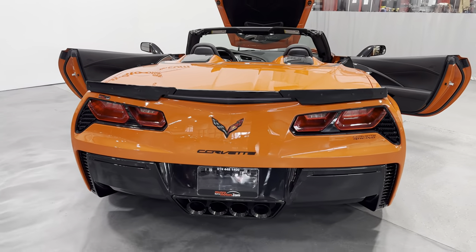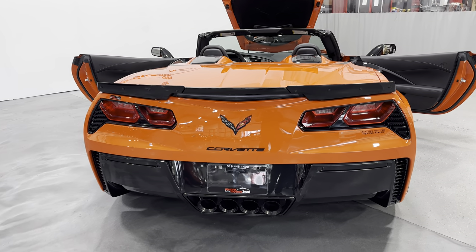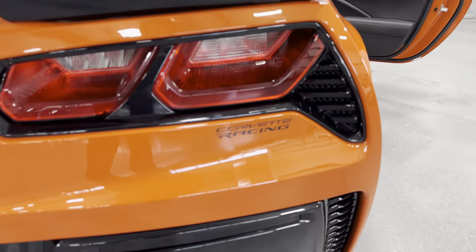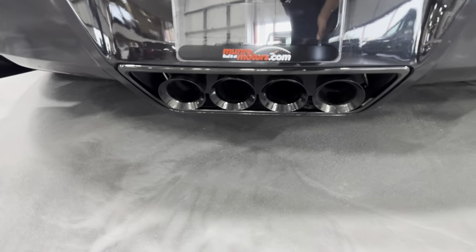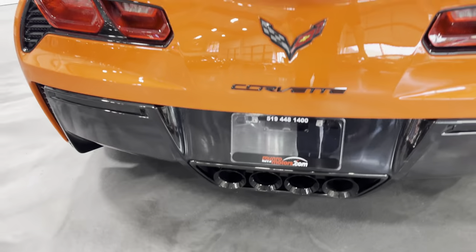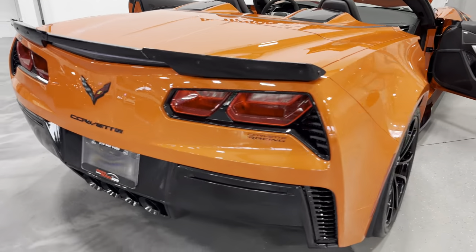From the back we've got the nice carbon flash metallic Stage 1 spoiler, the carbon flash badge package, Corvette Racing logo LED tail lights, and blacked out quad tip NPP performance exhaust. We'll shift around to this side here.